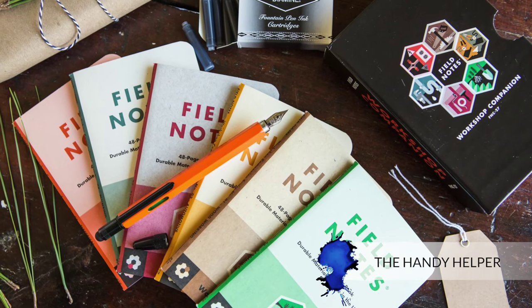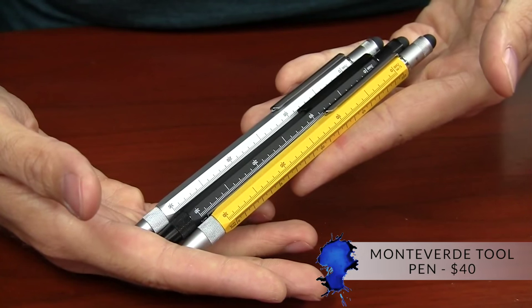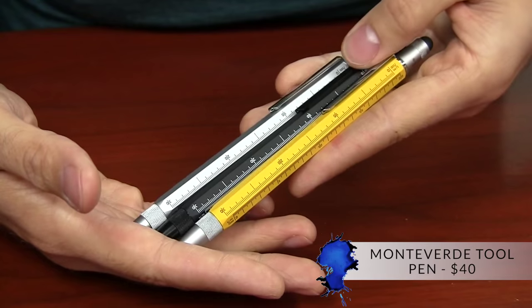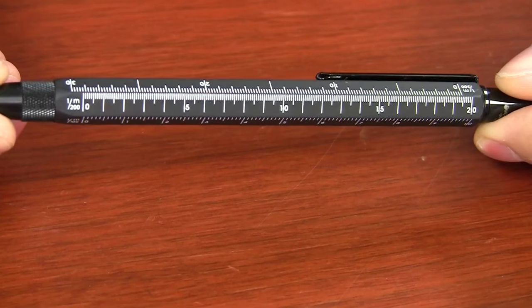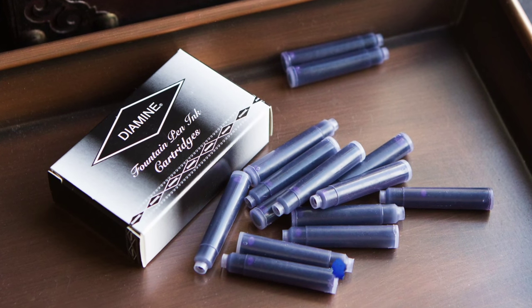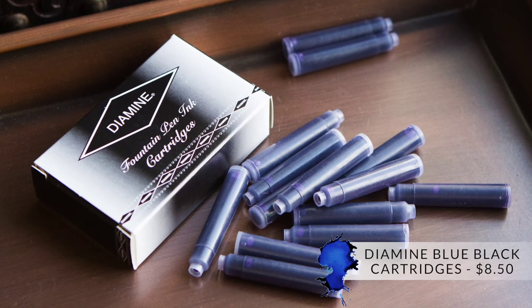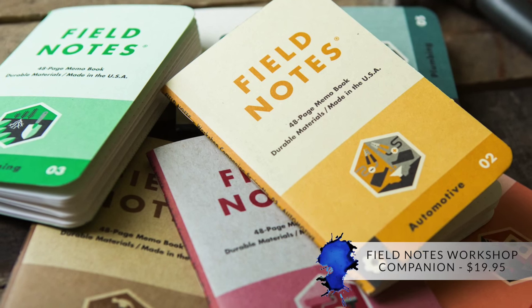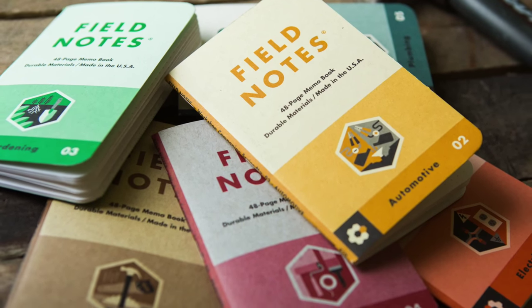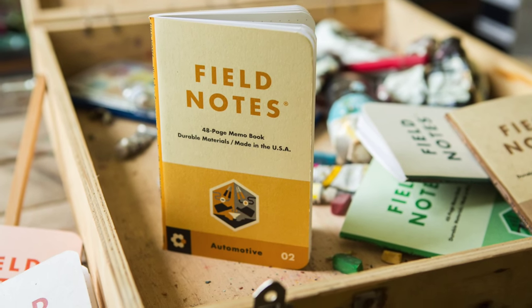If you have somebody in your life that likes to fix things around the house, you may want to consider the Monteverde Tool Pen. It's a neat pen that has a level, a screwdriver, and a fountain pen — lots of neat gadgets — and it takes standard international cartridges, so brands like Diamine or Coelio would pair well with it. Another cool thing is the Field Notes Workshop Companion, a set of six notebooks with really interesting designs for different hands-on folks.